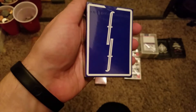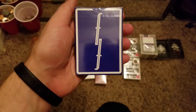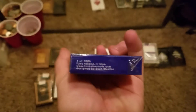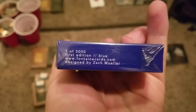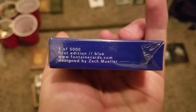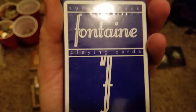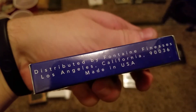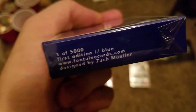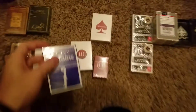Fontaine Blue playing cards right here — so shiny, you can see me in the reflection. Distributed by Fontaine. There's all the information: one of five thousand, first edition blue Fontaine playing cards. I didn't even know that was on there — one of five thousand, ladies and gentlemen.